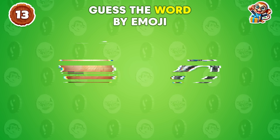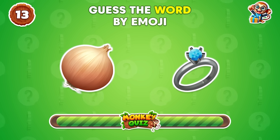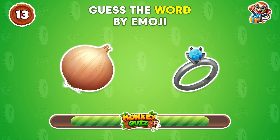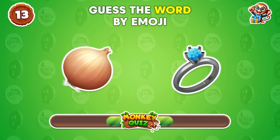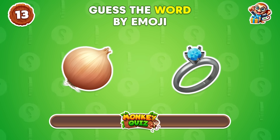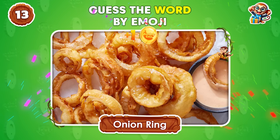What word fits these emojis? Onion ring!